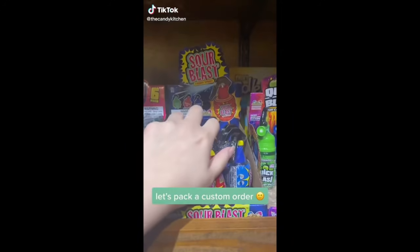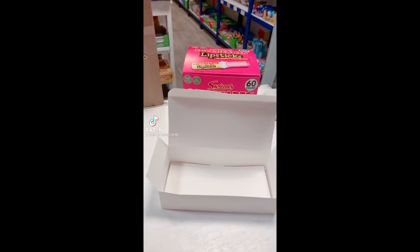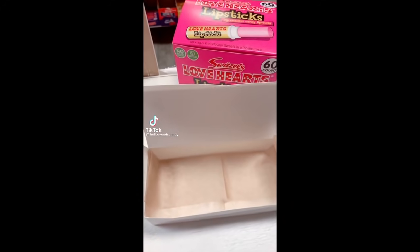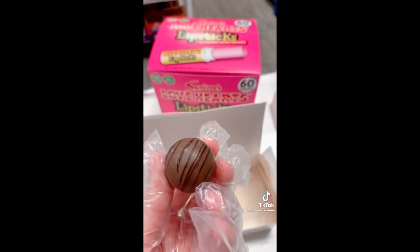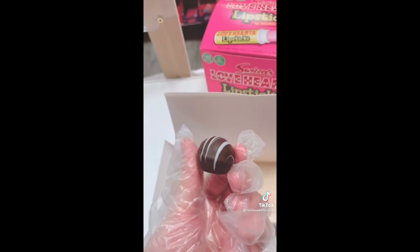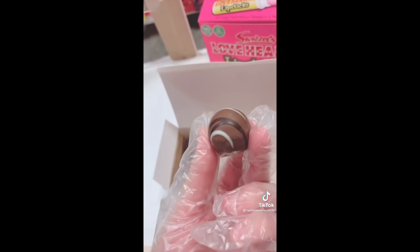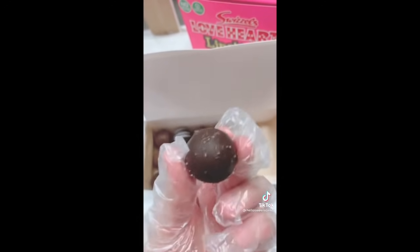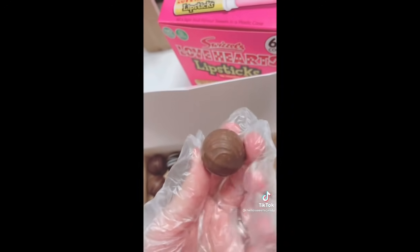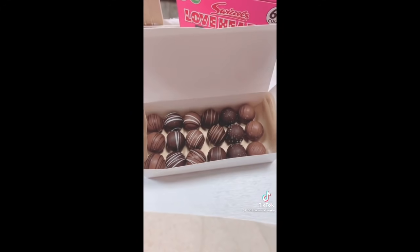Let's pack a custom order. Part of the order was for 18 assorted truffles, so we are going to put in three coffee mocha truffles, three dark chocolate raspberry truffles, three Irish cream truffles, three strawberry truffles, three dark chocolate sea salt truffles, and three of our most popular truffles — the peanut butter filled truffles. All packed up!